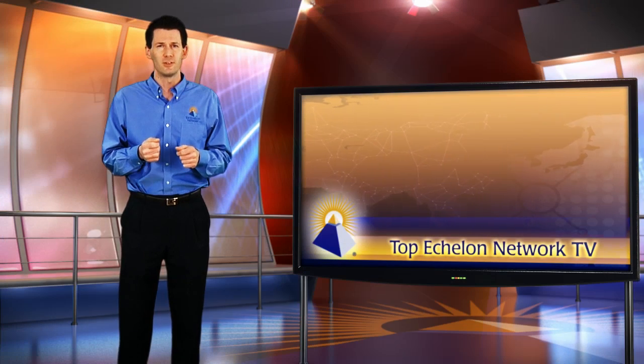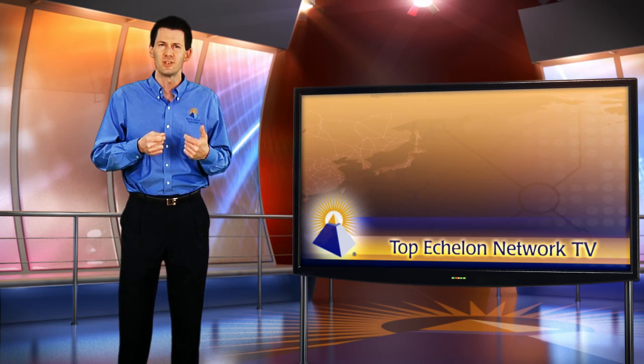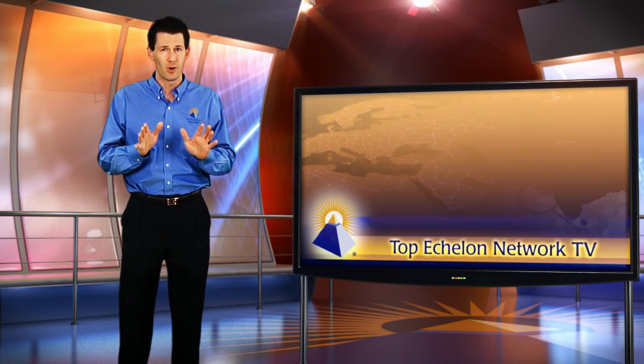This Help Center is designed to help recruiters find the answers to their questions in the least amount of time possible at any time — not just 8am to 5pm, but 24 hours a day. Of course, you can still call us and we will be more than happy to answer any of your questions. We're here to meet your needs any way that we can. The Help Center is just one more way that we want to help you be as successful as possible.